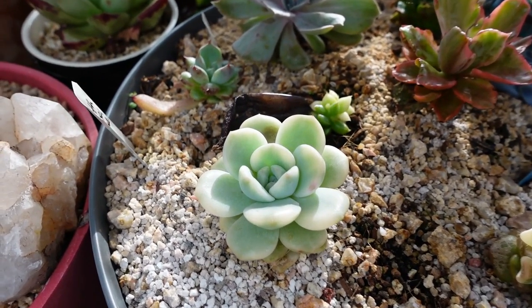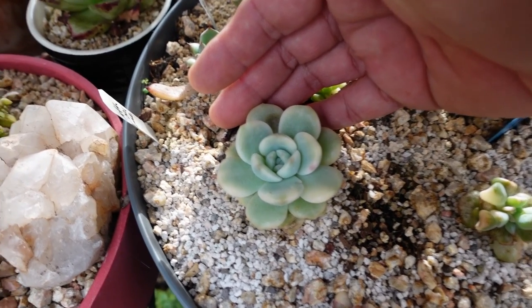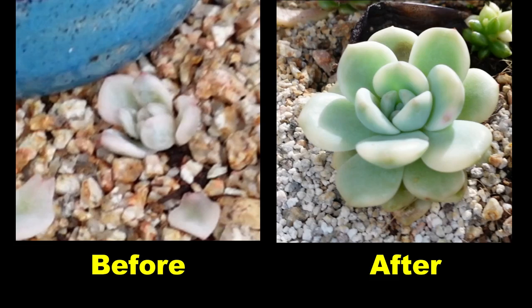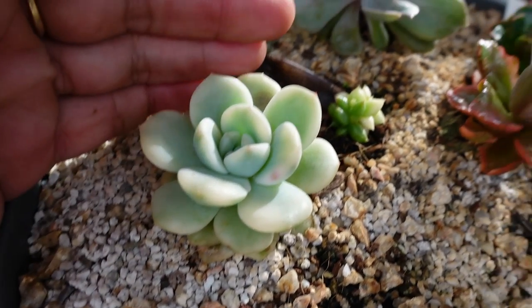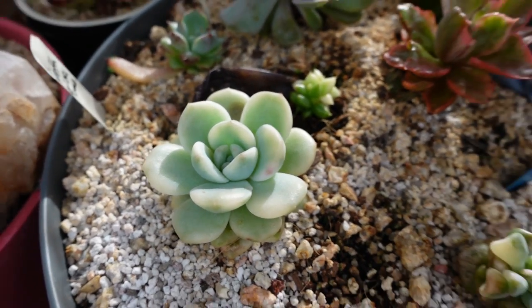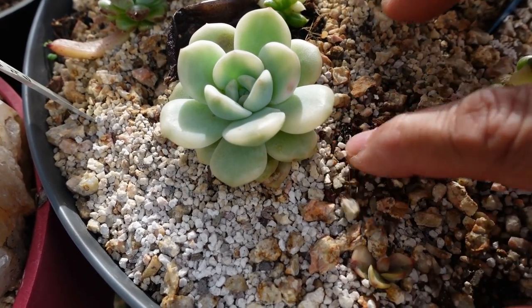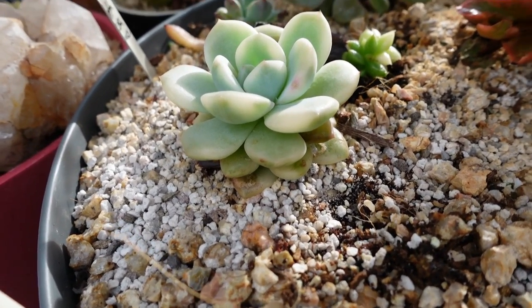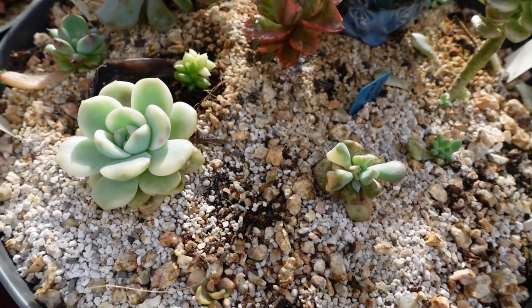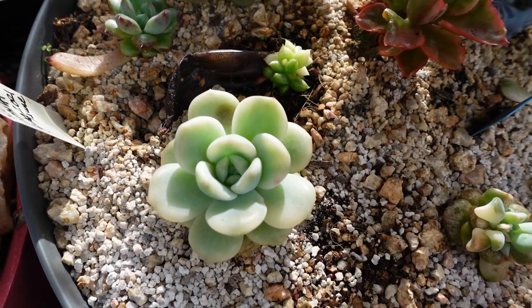Number twelve is the beautiful Echeveria Orange Monroe. It's not orange right now but you can still see it's got variegation, and it has grown much, much bigger. I think I have one baby somewhere but I have to find it. The leaf propagation from this plant grew really fast and successfully, but it got attacked by fungus gnats. I think it's also due for another propagation — maybe I'll try and get some leaves off it in the next couple of days.